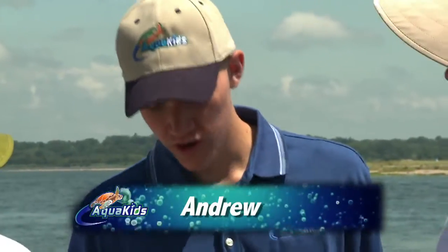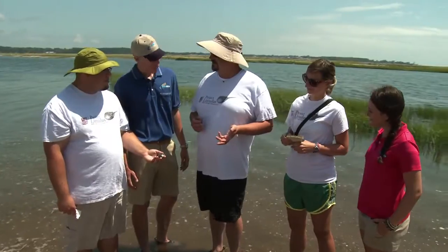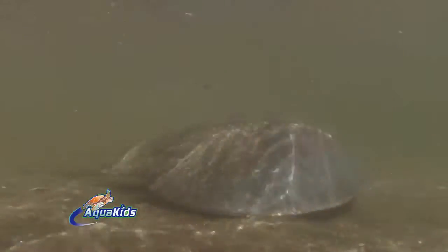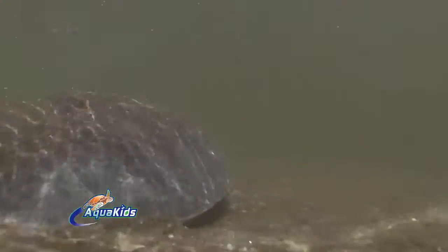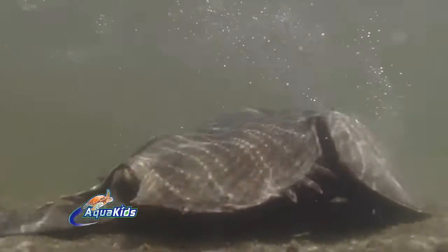So why is the work on horseshoe crabs important? Well, horseshoe crabs are ecologically, economically, and important for our human health. Ecologically, when they come up to mate, they lay a bunch of eggs in the sand, and a lot of migratory shorebirds are dependent upon those eggs to fuel their migration northward so they can lay eggs in the Arctic and come back down.